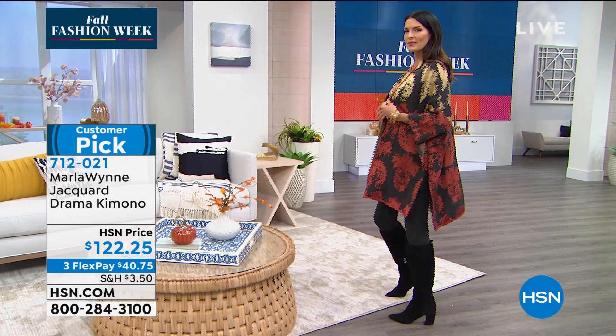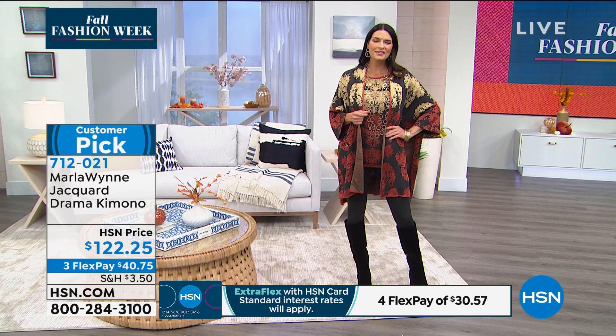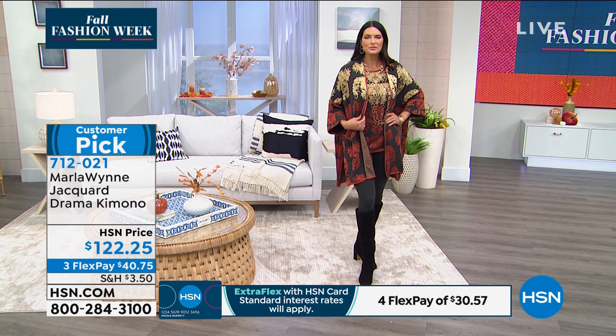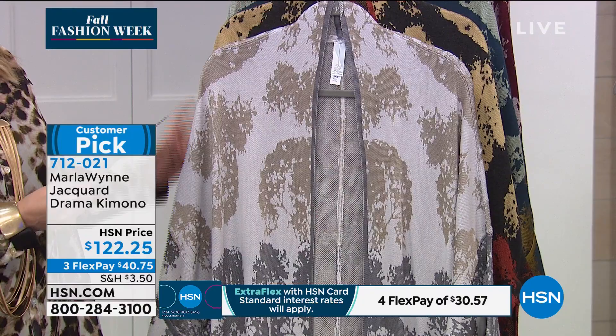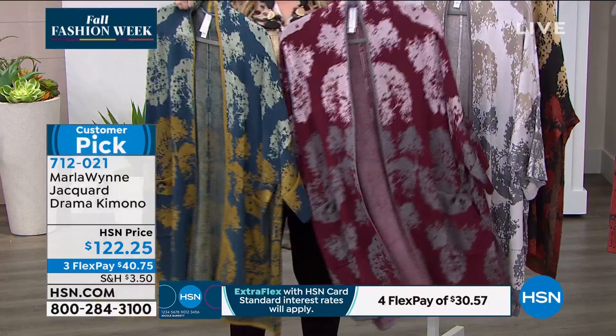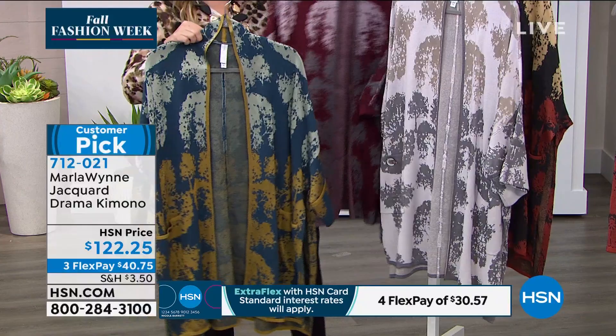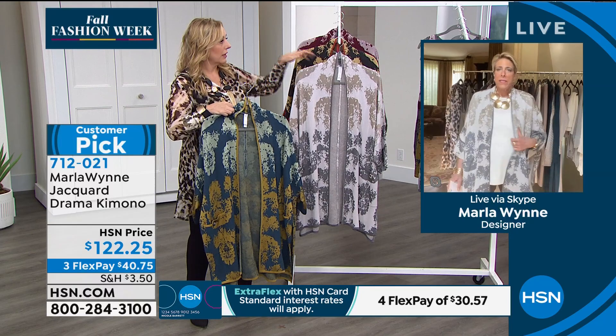It's a beautiful investment piece. Angie has on the charcoal, which has spice and gold foreground colors. The four colorways are neutral, charcoal, petrol with a blue background, and port. You can order by your preferred background color. Marla is wearing the neutral — she just threw it right over her little tank and it works perfectly. Matching tanks are available for each colorway.